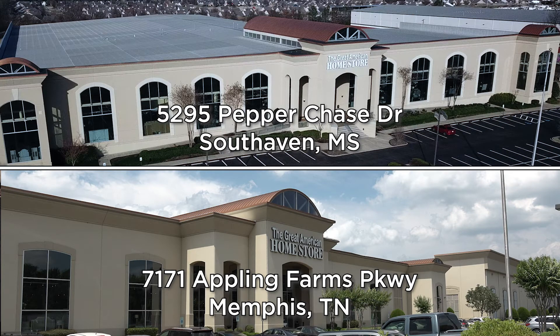Shop online or visit one of our convenient locations to see our complete selection of bedroom suites offering all the latest styles as well as great value.